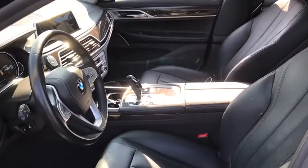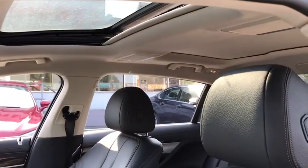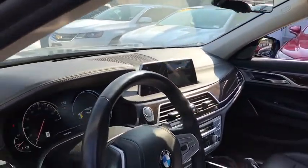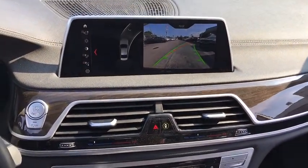Here are some of this vehicle's great options: backup camera, all-wheel drive, anti-lock braking system, steering wheel audio control, power passenger seat, lane departure warning, keyless entry, power liftgate, traction control, stability control.